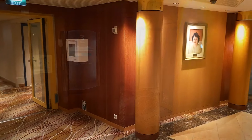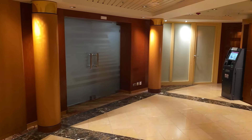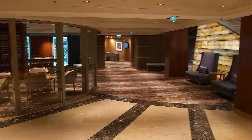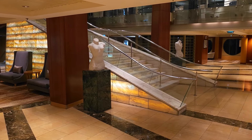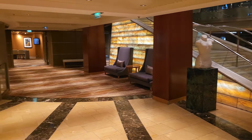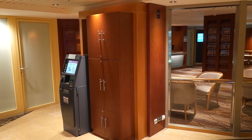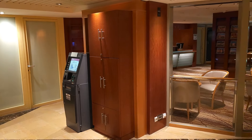Moving on, in the centrum itself there's some nice seating and a lovely staircase that takes you all the way up to deck three. There is also a cash machine here, so if you want to draw some cash from your card you can easily do that.